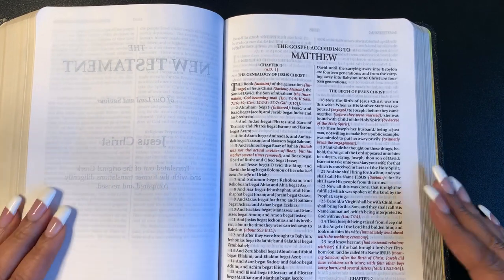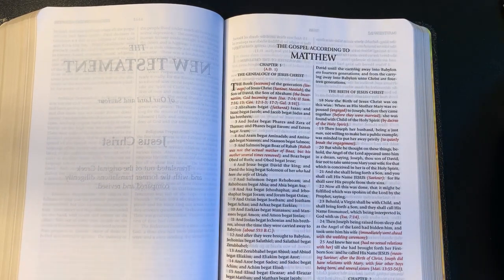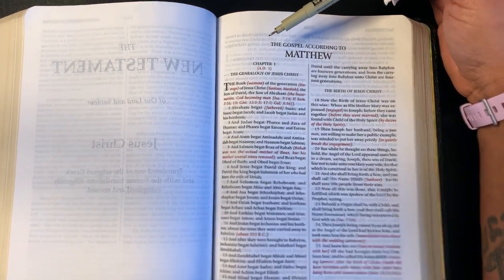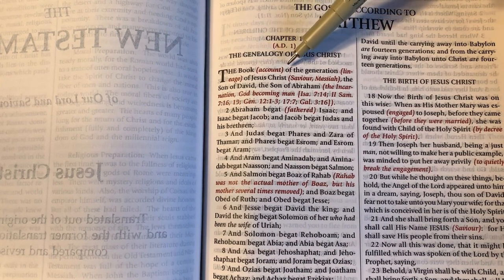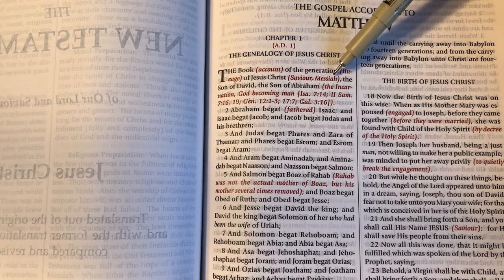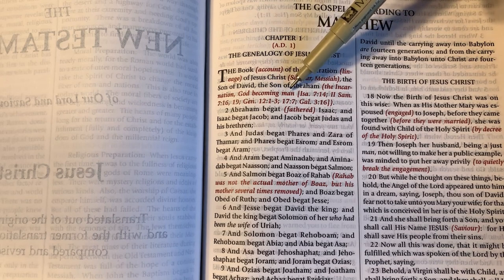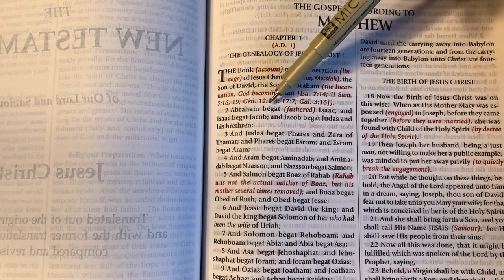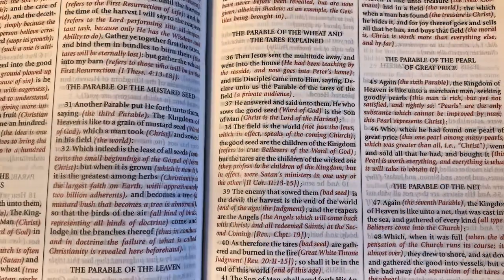We are into the New Testament — here's Matthew. Same setup: you have your two columns, the black is the Word of God, and the red is the commentary or the expository notes. So it says 'The book of the account of the generation' — which is the lineage — of Jesus Christ, who is the Savior, the Messiah, the Son of David, the Son of Abraham — the incarnation, God becoming man. Then it gives you a cross-reference where you can find that to back it up. Abraham fathered Isaac, and Isaac fathered Jacob, and you go through all those names.